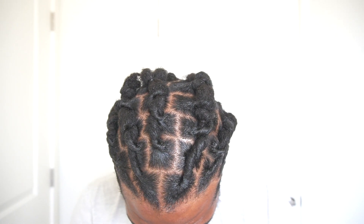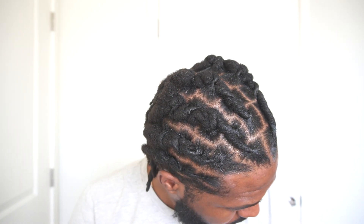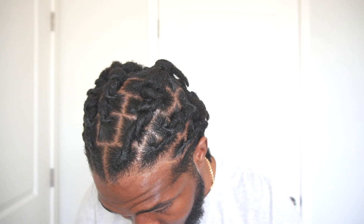I do have thick locks, and I'm interested to see how it's gonna look once I take them out. Because they are thick locks — you can probably see by my parts how thick they are.